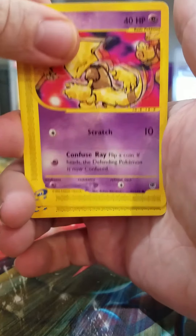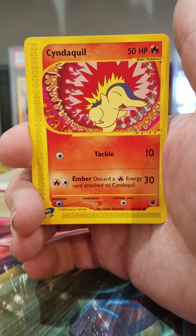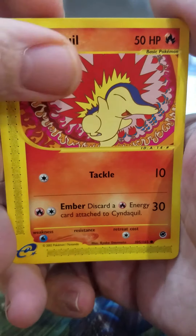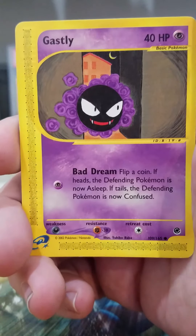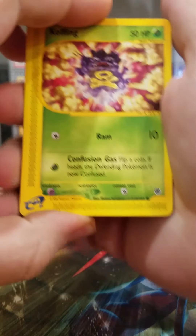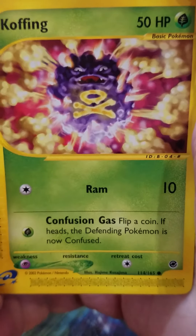There's Abra. Clefairy — that's cool art. Cyndaquil, that is a really cool card, really neat. Ekans — I like Ekans. There's Ghastly. Hoppip. Koffing — that's really cool art. Like that.